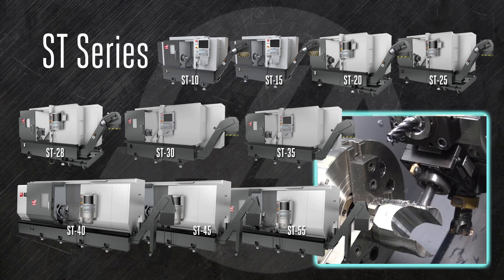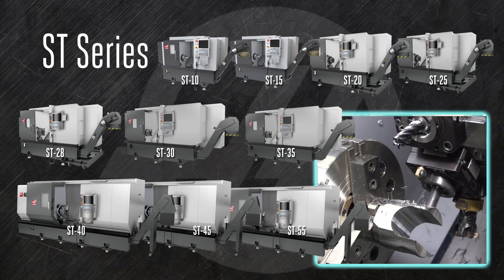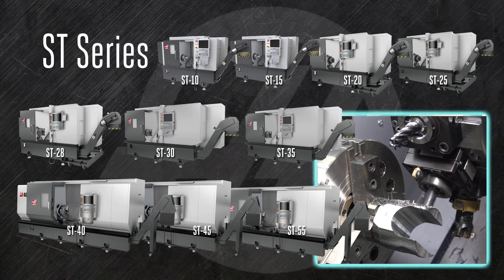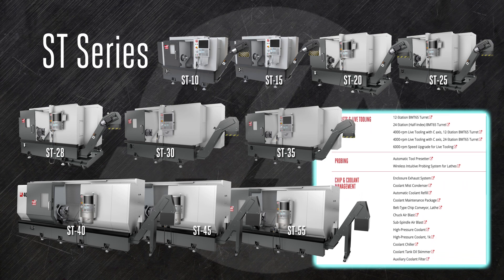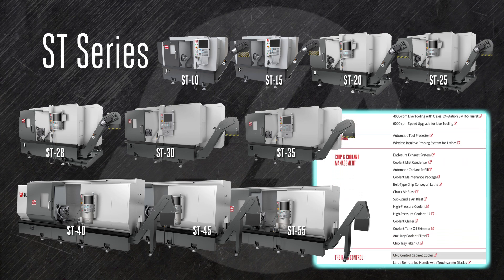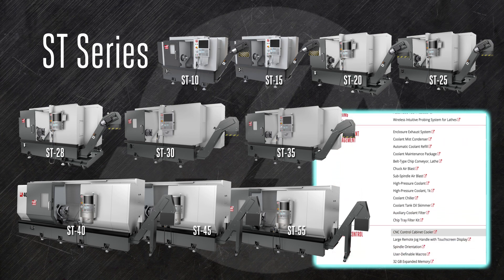Add a Y-axis and live tooling and mill parts while they're still in the chuck. Or choose a long bed version and turn even larger parts. A healthy range of spindle, tool turret, tooling, and tailstock options help these adaptable machines grow with your business.